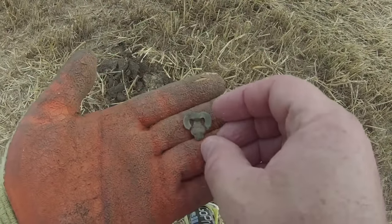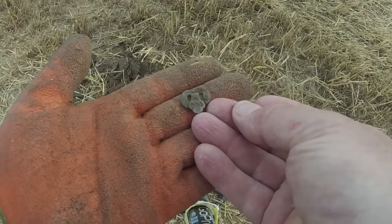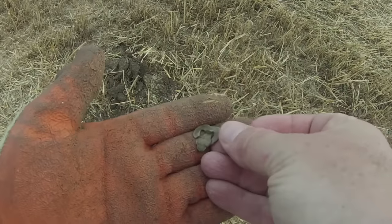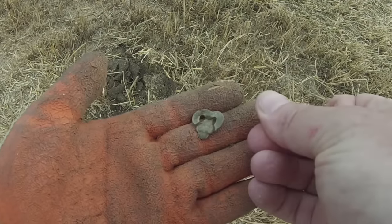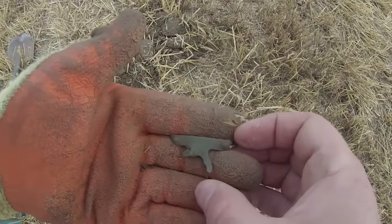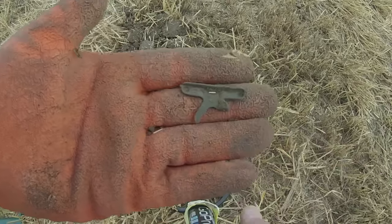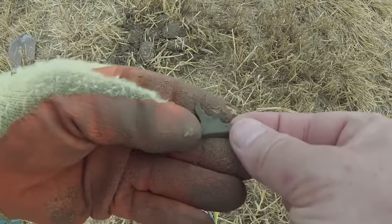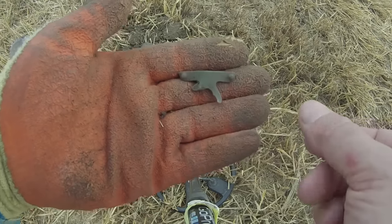That's an interesting piece of artifact. I have no idea what that is. I'll show you a close-up. Always recheck your holes — so there's the other part of it. I'll show you the two pieces together. It's obviously broke off there. Interesting.